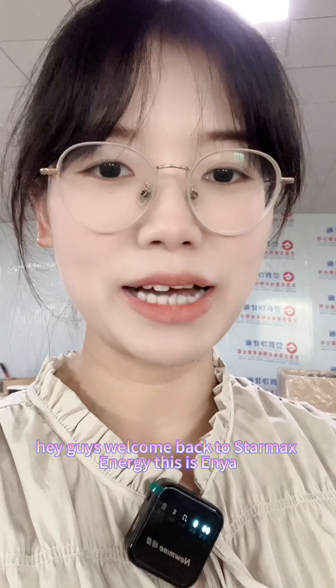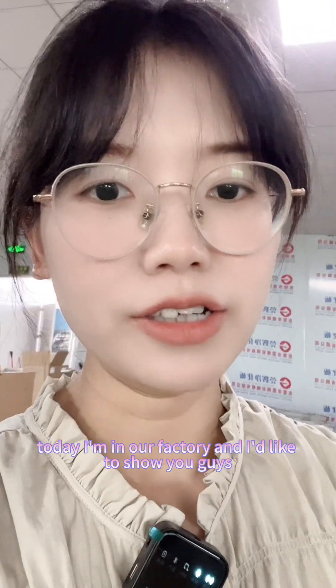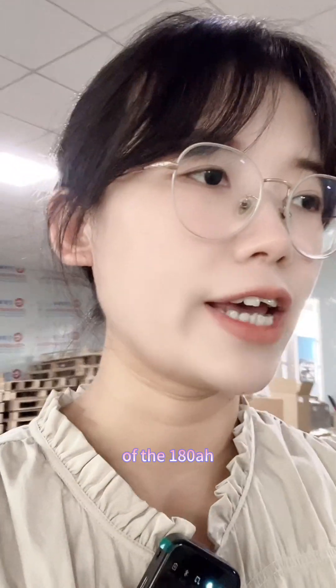Hey guys, welcome back to StarMax Energy. This is Xenia. Today I am in our factory and I'd like to show you about the battery module of the 180Ah.